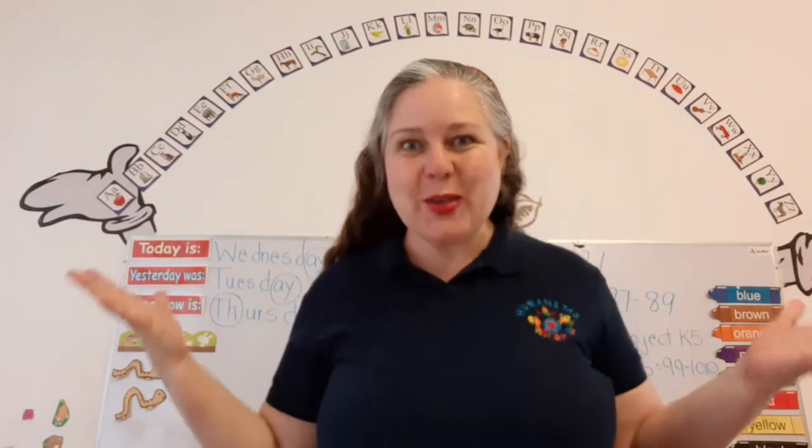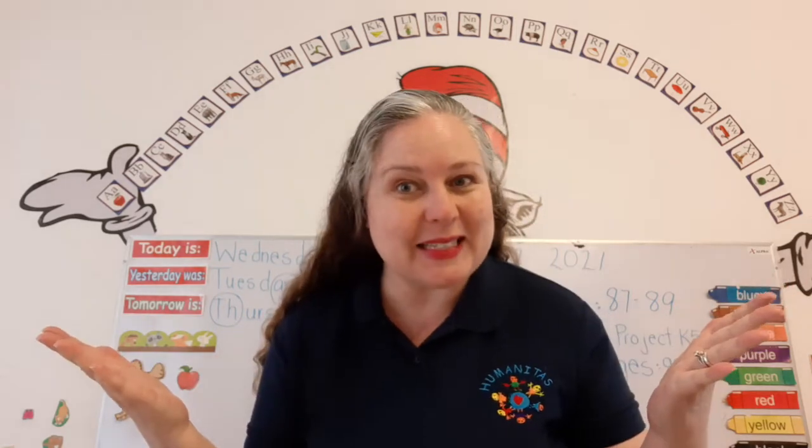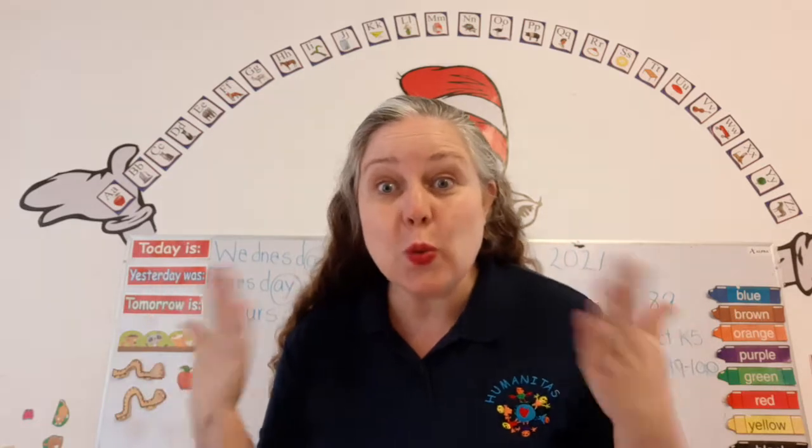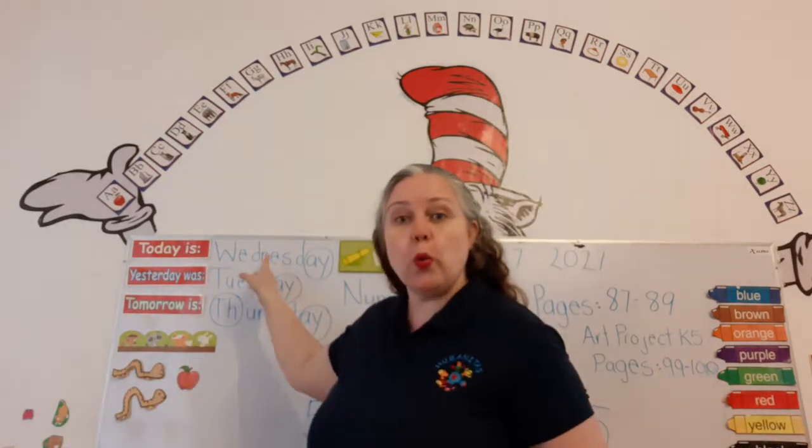Hello! How are you? Good morning. It's great to see you. Welcome to our math and number skills class. Guess what day it is today? Today is Wednesday, that's right.